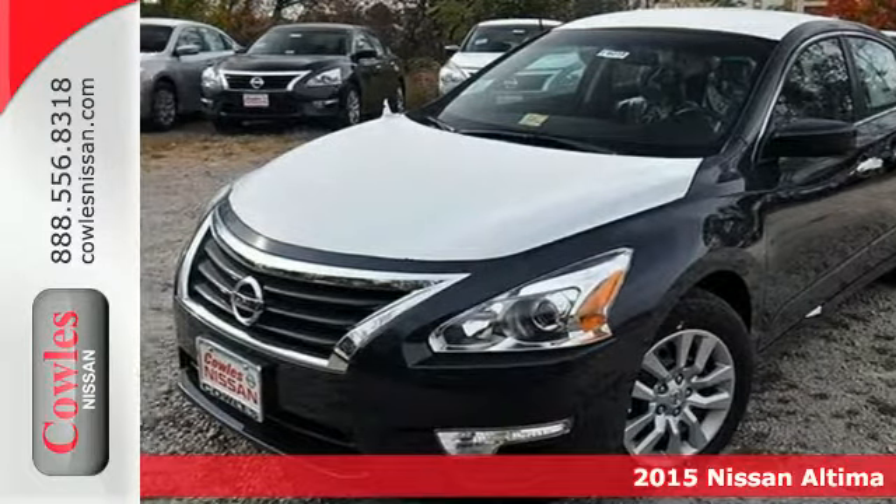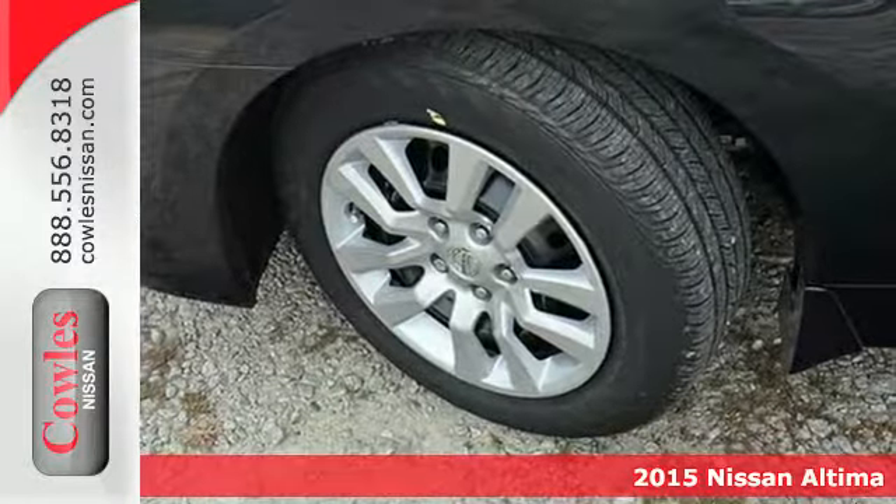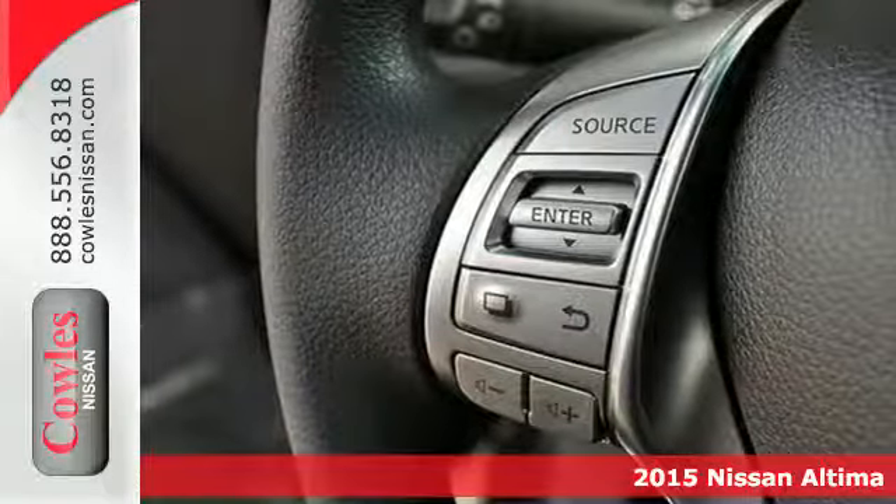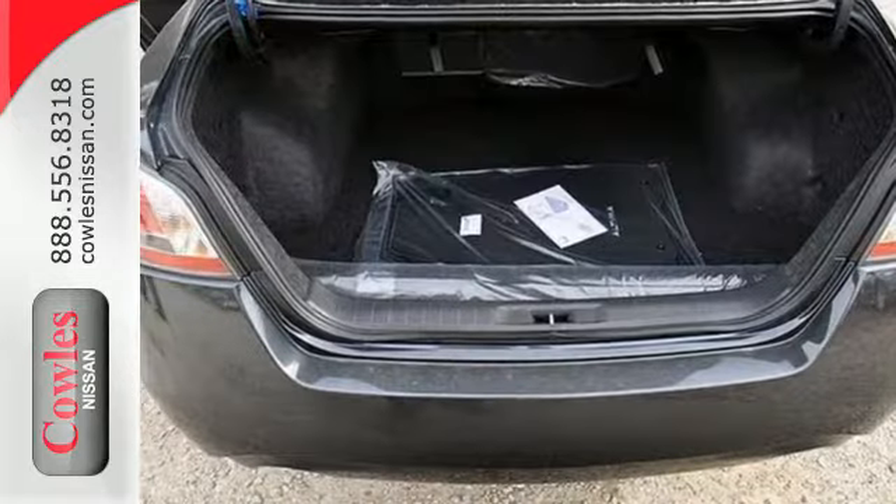Here's a 2015 Nissan Altima. This sedan comes equipped with a suite of standard safety, driving, and convenience features aimed to inspire certainty behind the wheel.